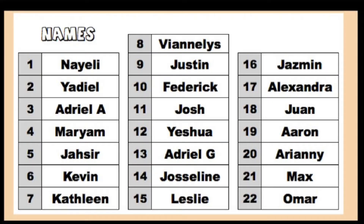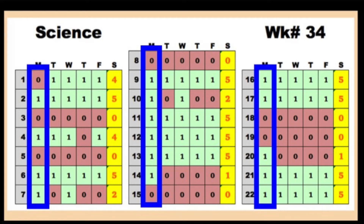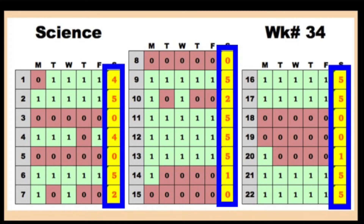If you can find your name and number on this chart, you can see your scores for science for last week. You each got one point for any assignment you attempted to do. This is what you got on Monday, Tuesday, Wednesday, Thursday, and Friday, and this is your total score for last week in science.